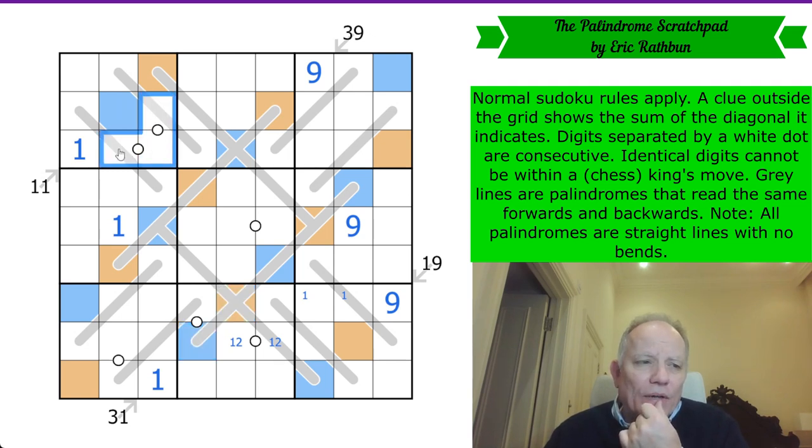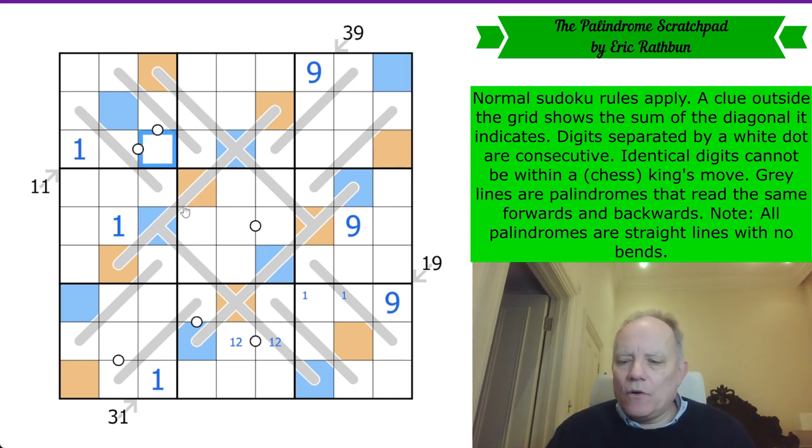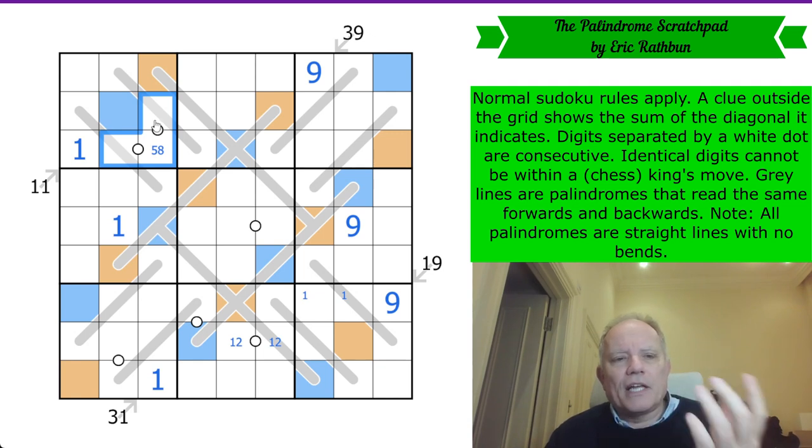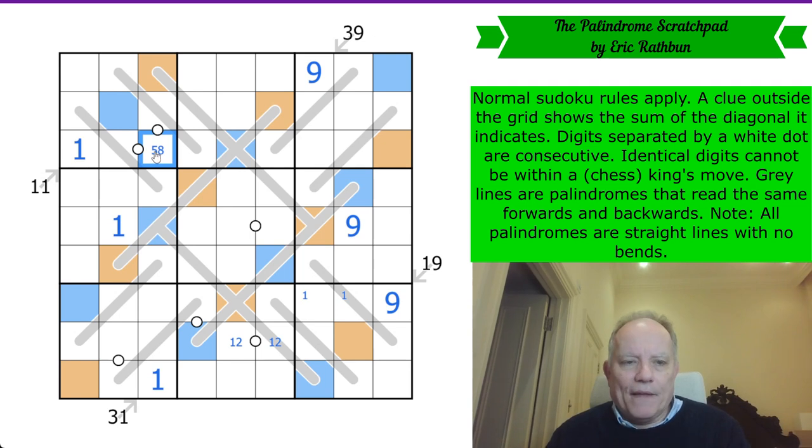We've got this string of consecutive digits because of the white dots. If we had one-four-six, you couldn't use two, three, and five in these cells either — they would be seven-eight-nine with eight in the middle. If we used one-three-seven, the alternative, you couldn't use two, eight, or nine — these would be a string of four-five-six with five in the middle. So that cell is five or eight, and these are from four, six, seven or nine.